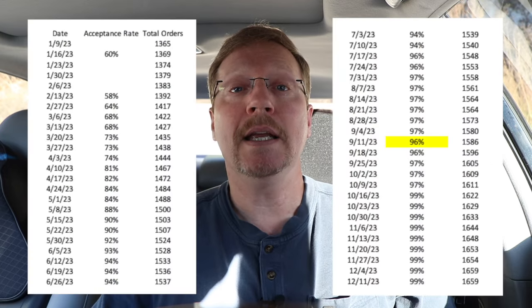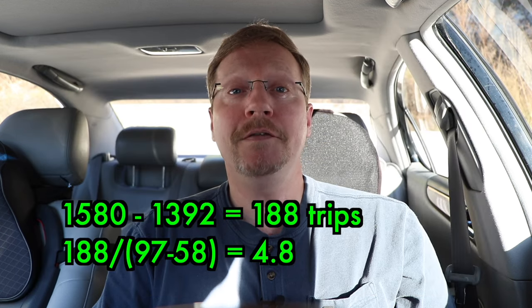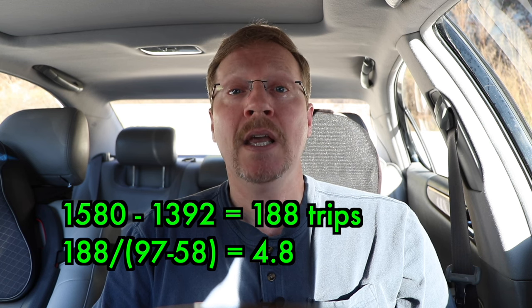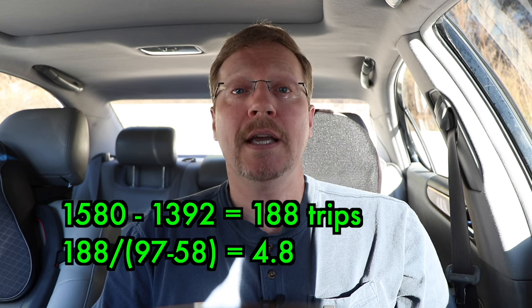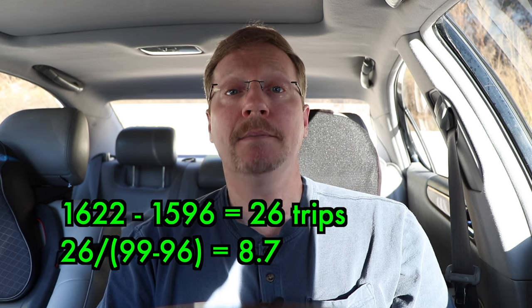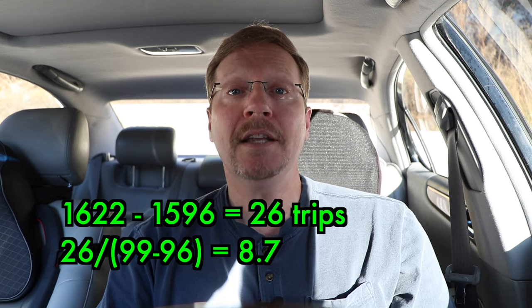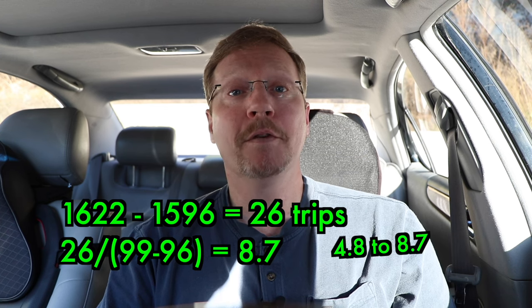Here are my overall results. I've been tracking everything since February. On my journey from 58% up to 97%, it took an average of 4.8 orders to get a 1% increase in my acceptance rate. So you'd do the math and think, wow, pretty quick, I'm going to get to 100%. Well, that's not necessarily the case. For some reason, when I went from 96% up to 99%, that took an average of 21.6 trips per percent — going from 4.8 to 21.6. What's going on?